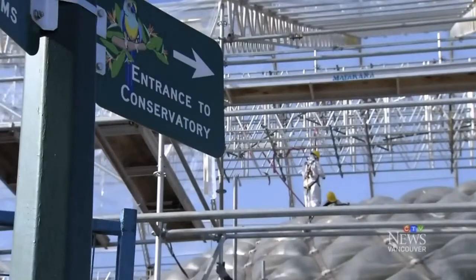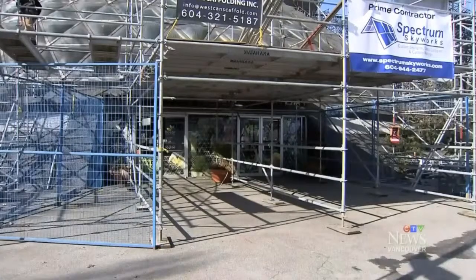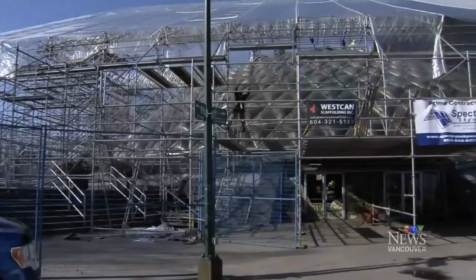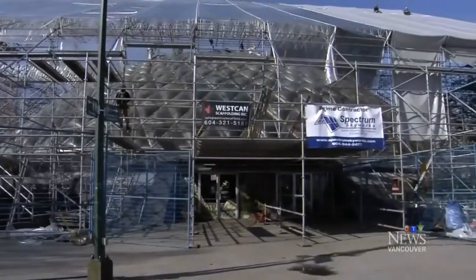The project is funded jointly by the City of Vancouver and the Federal Government's Infrastructure Program — largely by the City, but the Federal Government is a participant as well. Hopefully by the end of the summer we'll have it in great shape again.